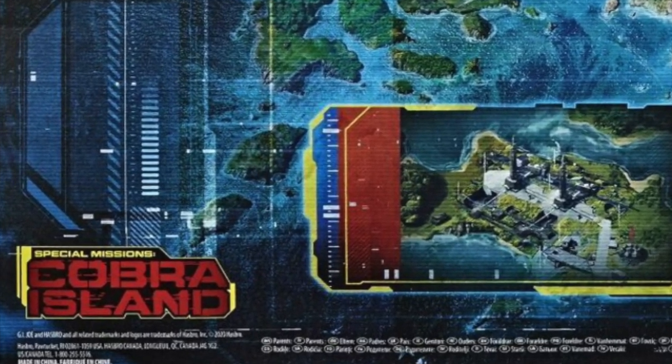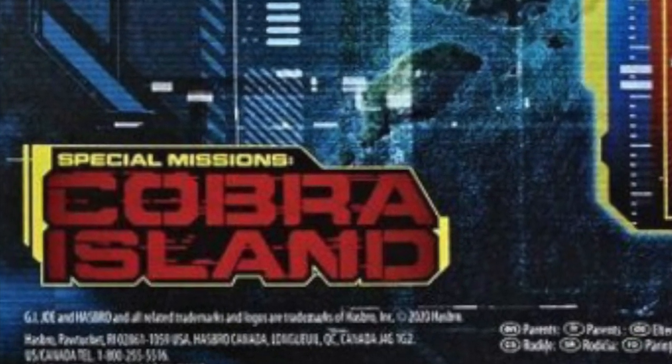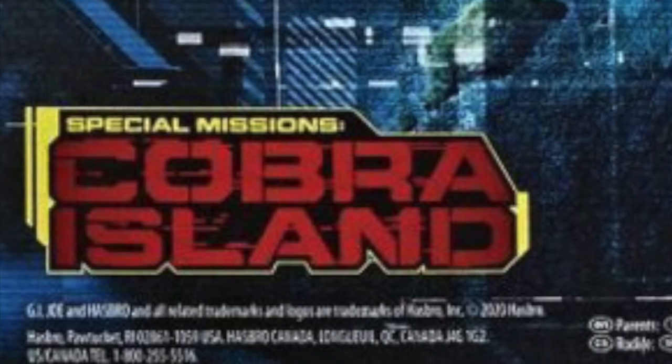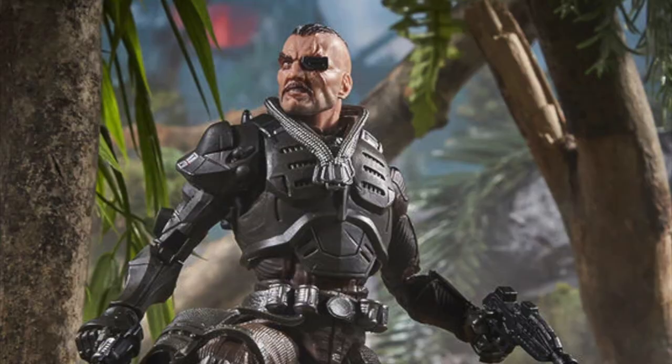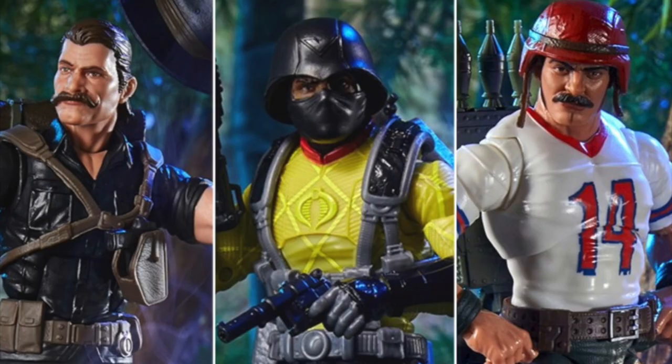People could never find them, could never get pre-orders in online, could never get them at all. Hasbro reissued them in 2021, and then they just kept making more, kept announcing more and more of Cobra Island, and now that's over. No more of that, because now there is Python Patrol and Tiger Force, which is just the same thing essentially under a different name.